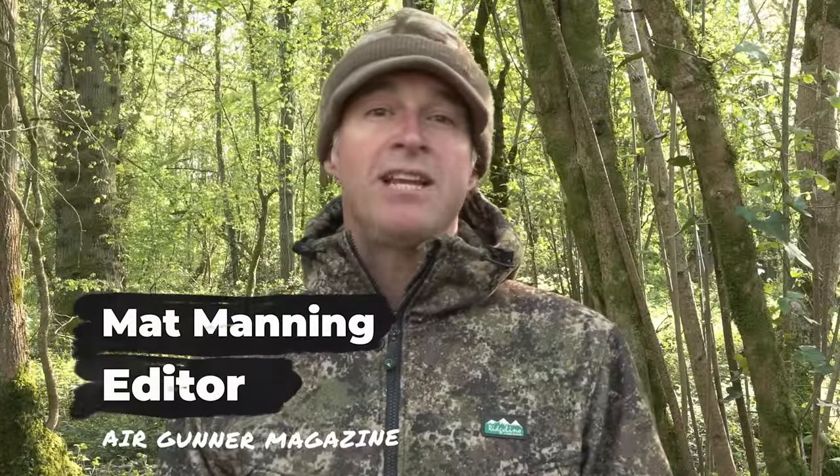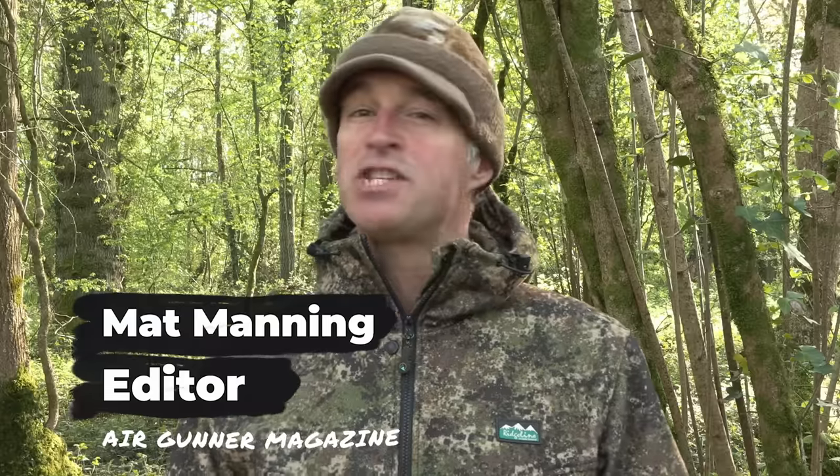Welcome to Airgun Action. In this week's episode I'm going to be taking a look at the BSA R12 CLX Pro, but before that, Rich Saunders is heading out to make a mixed bag, setting his sights on rabbits, pigeons and corvids.